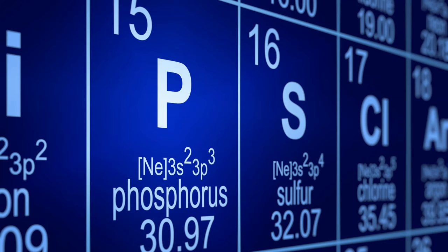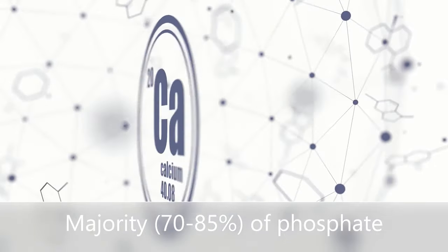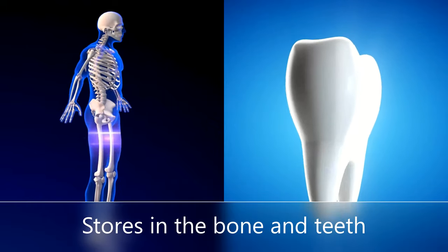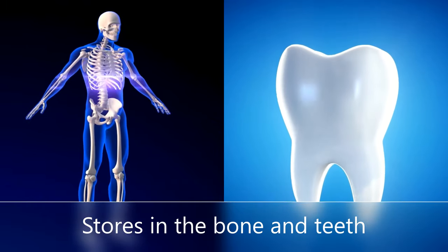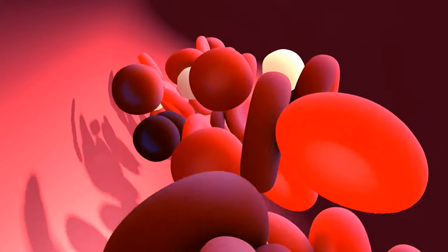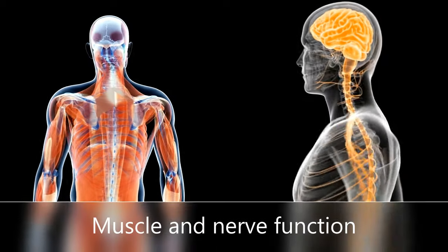Phosphate is a mineral in our body. It helps generate energy from carbohydrates. The majority, 70-85% of phosphorus in the body, is combined with calcium and stored in the bones and teeth. Only 1% of the phosphorus in our body is circulating in our blood. Phosphorus can also be found in body cell membranes and is involved in muscle and nerve function.